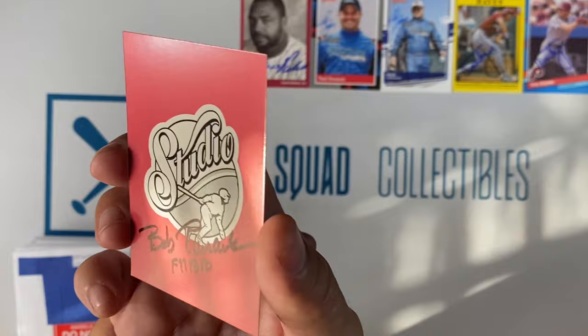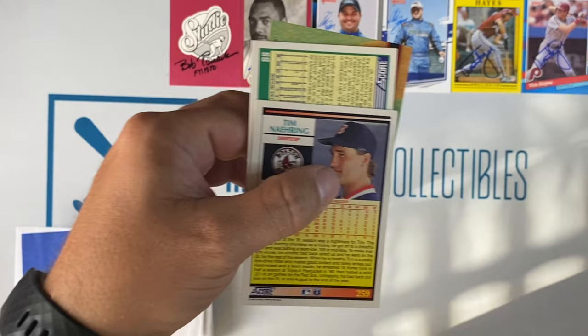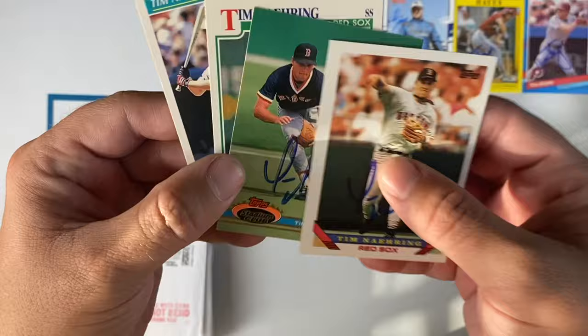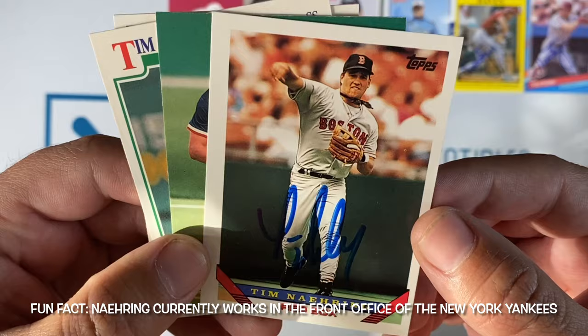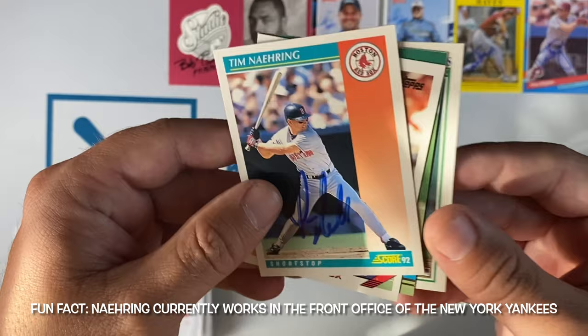Small envelope number five coming in from Cincinnati. These were not put back in the case, but they were signed — all of them by Tim Nehring. That's awesome. Topps, Stadium Club, Rookie Prospect Score 91, and then the 92 Score. Big score from Tim Nehring.